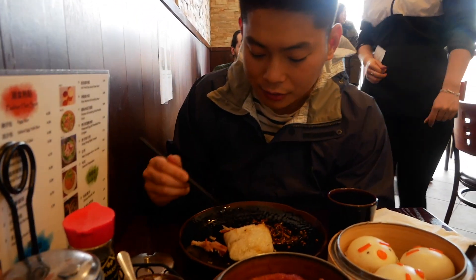That is how you eat chicken feet. Comment down below if you've ever tried chicken feet.